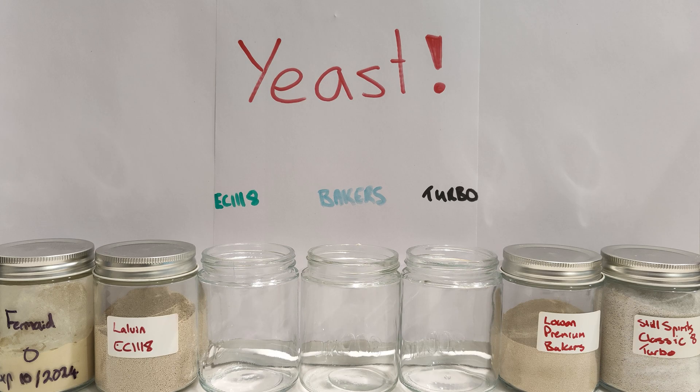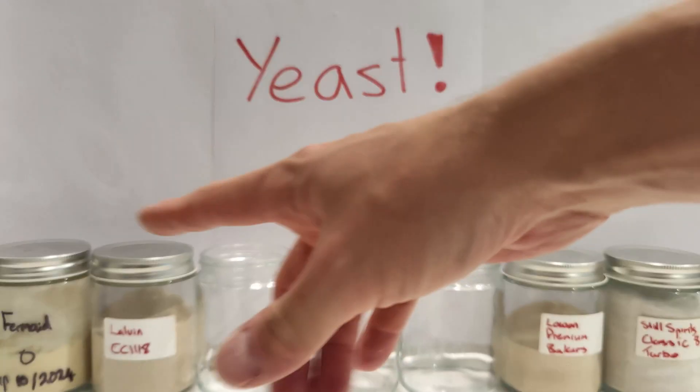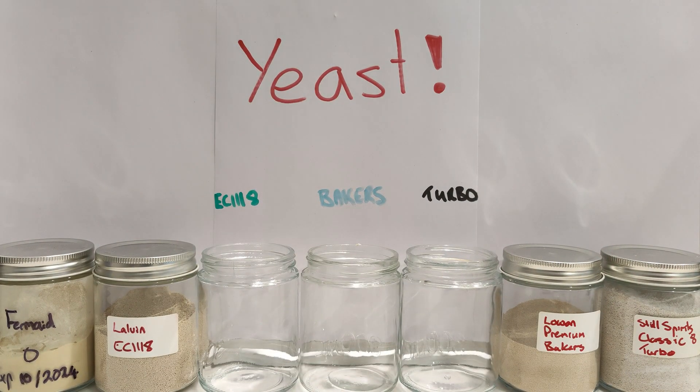Different yeasts reproduce and consume sugar at different rates, which is why they call this one a turbo yeast. There are cost efficiencies to each of them as well. Turbo yeast is $8.95 for a 240 gram bag, or about $37.29 per kilo, which is pretty good. That's from Beer Co where I get a lot of stuff from.